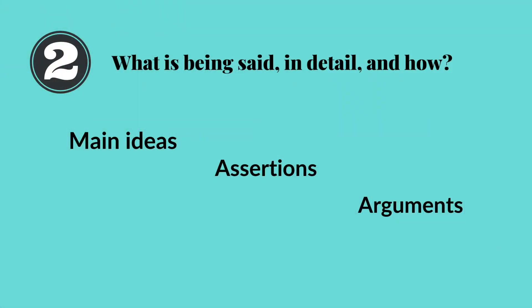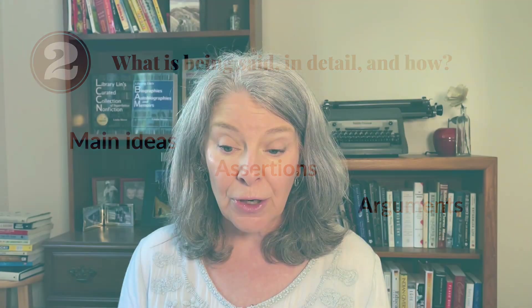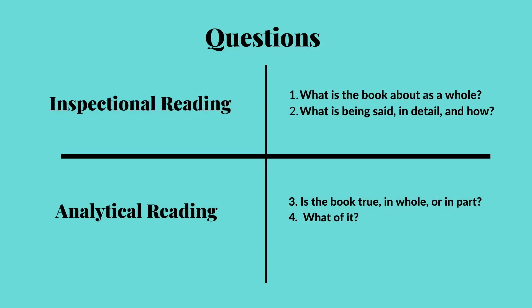Question two asks: what is being said in detail and how? They say here you're looking for the main ideas, assertions, and arguments the author is making to make a case for their message. They say if you skim the book, you should be able to do a pretty good job of answering this question — that's the part I haven't been doing. Both these questions can be answered by doing an inspectional reading, so we're halfway there already.